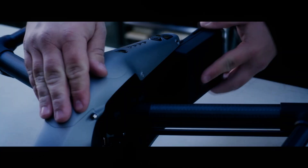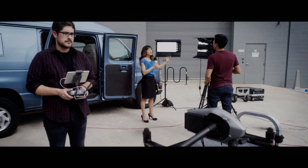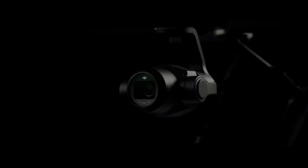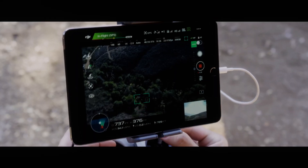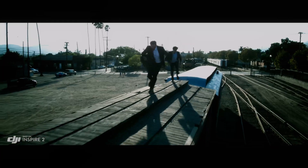DJI Inspire 3 potential flight features and improvements in 2023. The DJI Inspire 3 is equipped with advanced obstacle avoidance sensors that help prevent collisions with obstacles such as trees, buildings, and other objects. This feature makes it easier to navigate the drone, especially when flying in congested or unfamiliar areas.